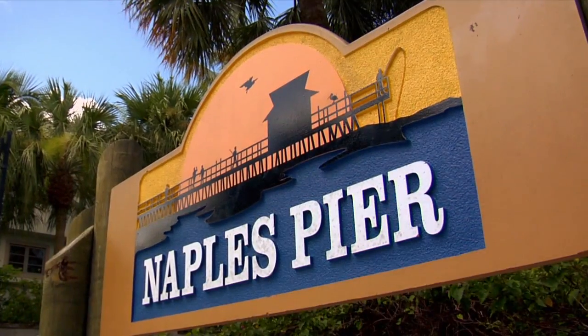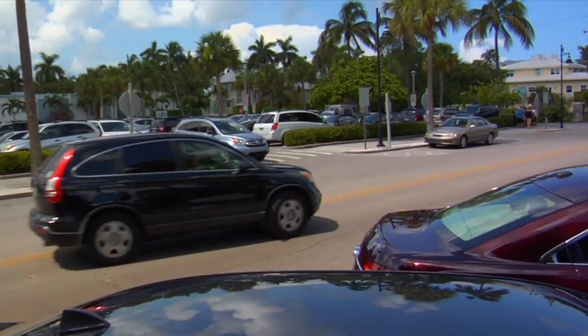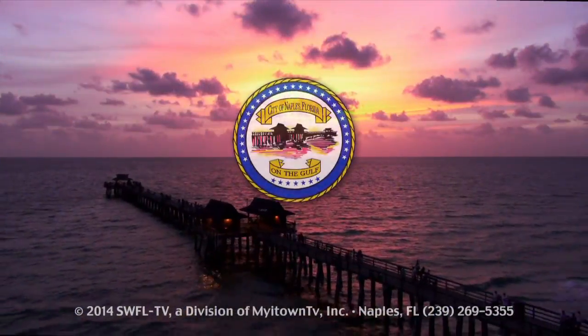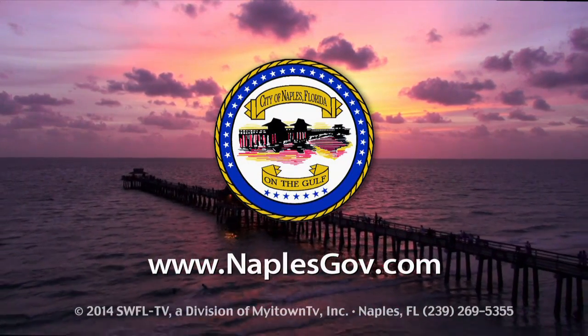And to top it all off, access to the pier is absolutely free. Parking is available one block east of the pier, with additional parking at beach ends on the avenues to the north and south. To learn more about the Naples Pier, visit www.NaplesGov.com.